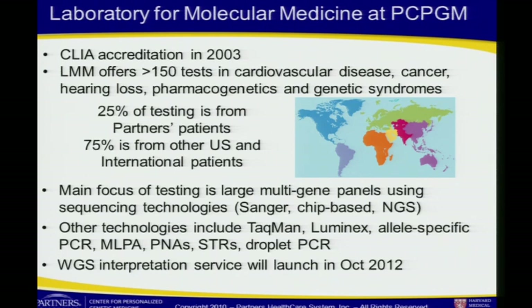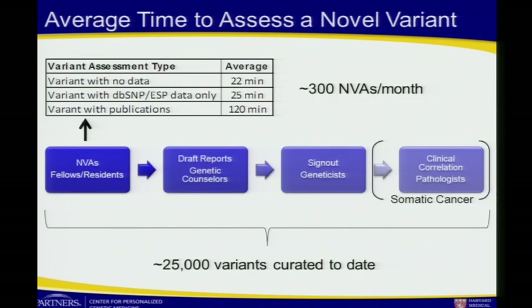Most of our testing is in Sanger sequencing and now in next-gen sequencing. We discover lots of novel variants through that testing and have a fairly robust process to evaluate variants that we have to write into clinical reports. Before we got into full swing of next-gen sequencing, we were doing about 300 novel variant assessments a month, and to date have curated 25,000 variants put into clinical reports.